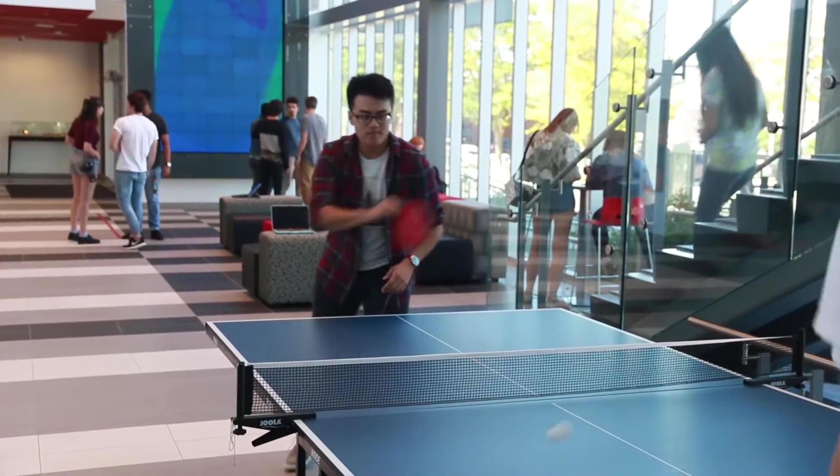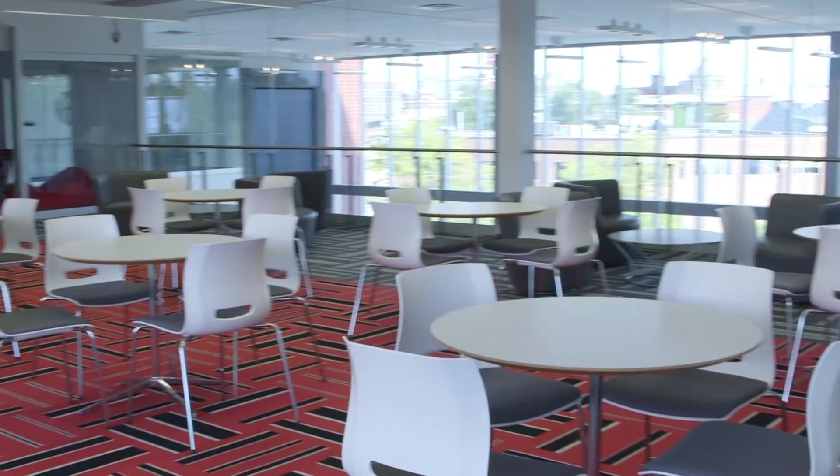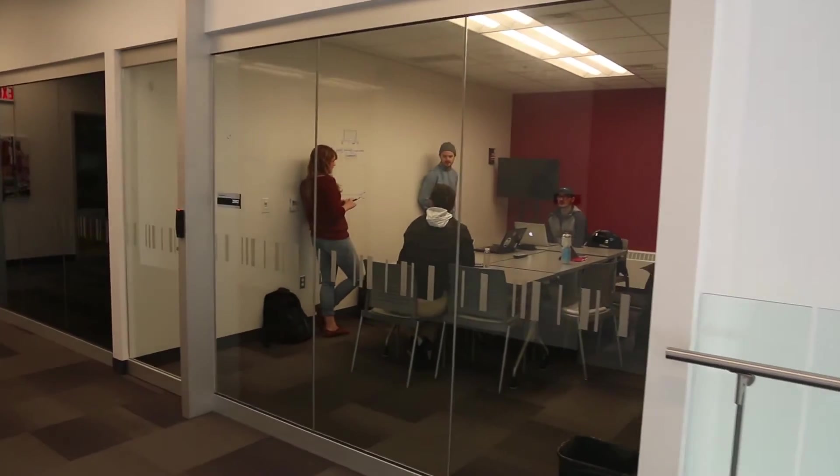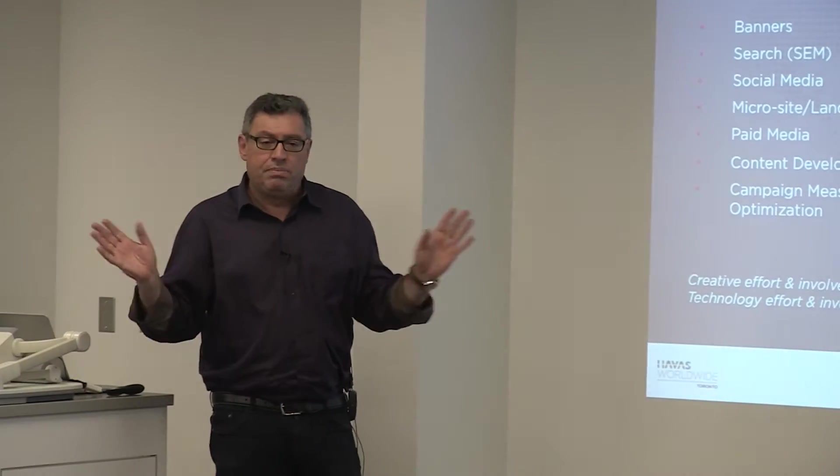And of course, even more important than human interaction with technology is the interaction of humans with each other. Our campus was designed for collaboration, with dynamic spaces for you to use between classes, dedicated project rooms for you to map out your ideas right on the walls, and unique classroom spaces with movable furniture ideal for working with industry partners in a team-based environment.